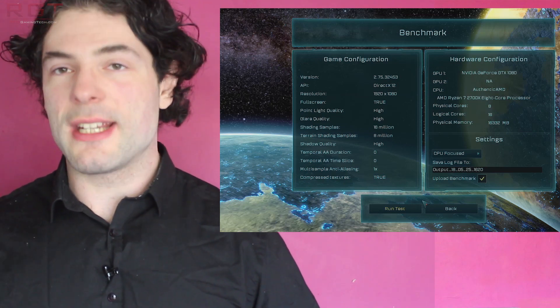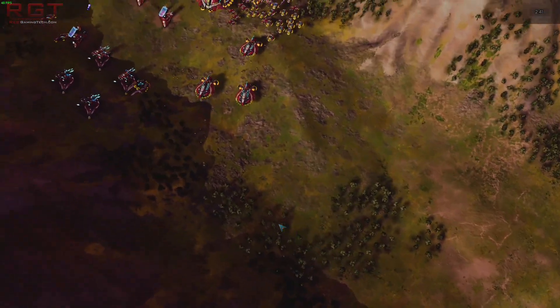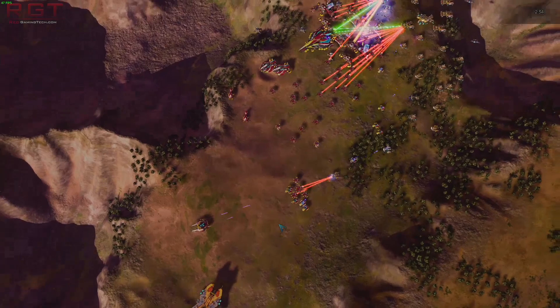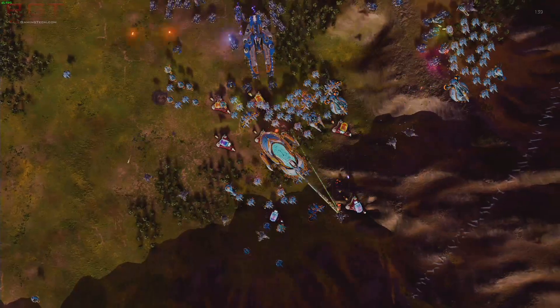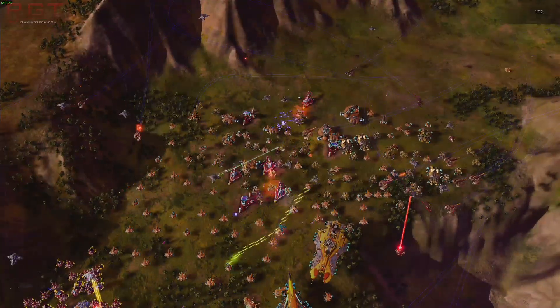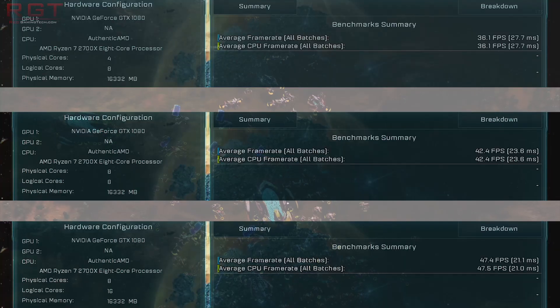Let's kick things off with Ashes of the Singularity Escalation. Escalation was designed around the usage of low-level APIs — both DirectX 12 and Vulkan are supported, along with legacy DirectX 11 — and we're using DirectX 12 for our comparisons. For Ashes, we stuck to CPU testing, and as you might suspect from the highly multi-threaded nature of the API, a higher number of threads and cores, along with clock speed, makes a compelling difference to performance. Both legacy results are within spitting distance of each other.